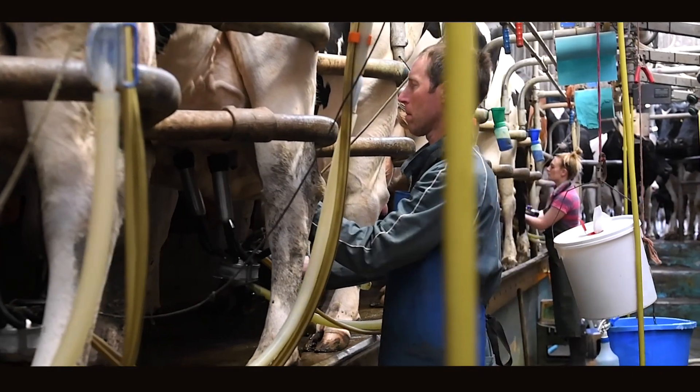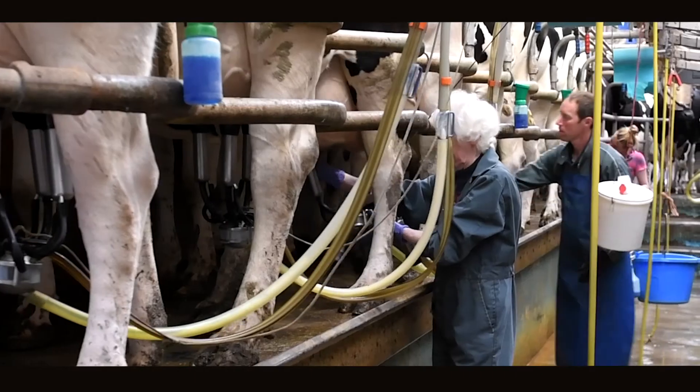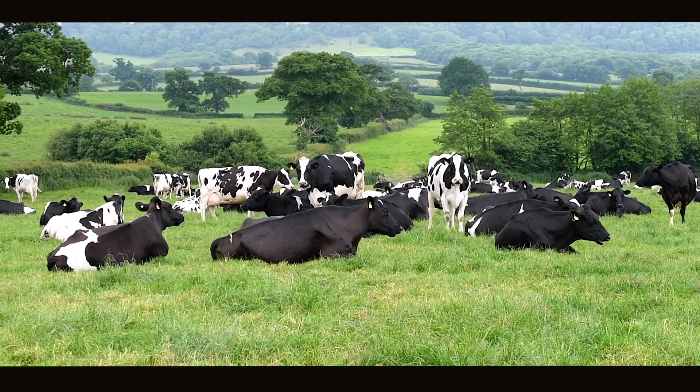We have a milking herd of 130 cows. They are milked twice a day through a 10-20 swing-over herringbone parlour. Average yields are 8,400 litres per cow.